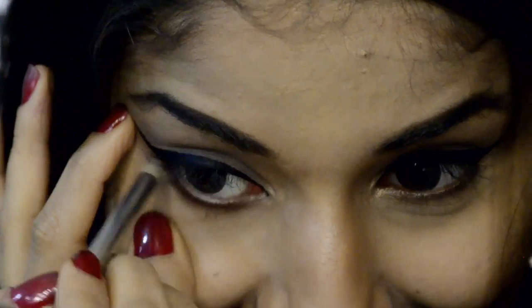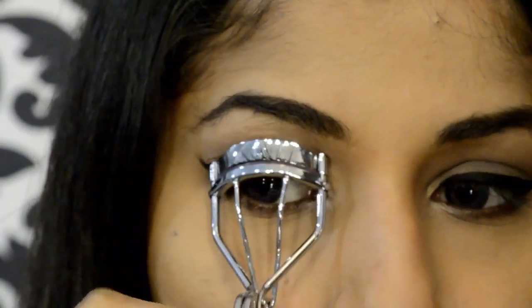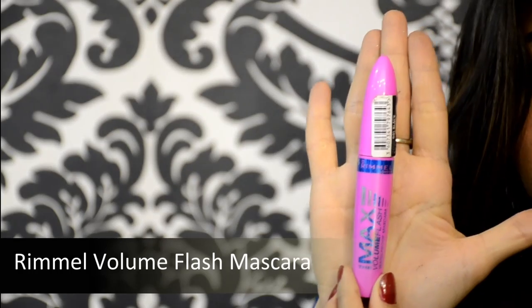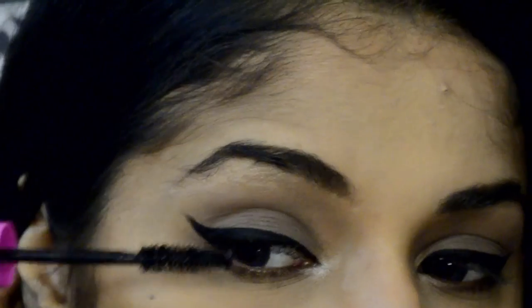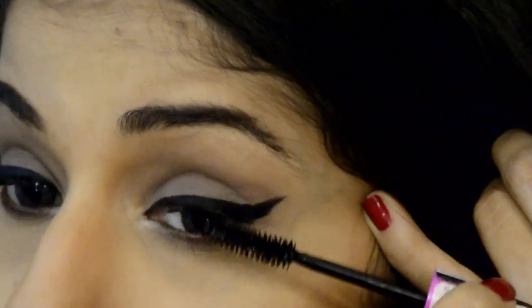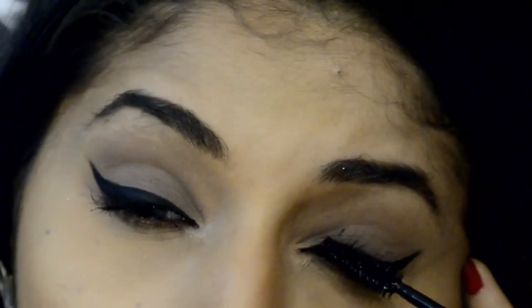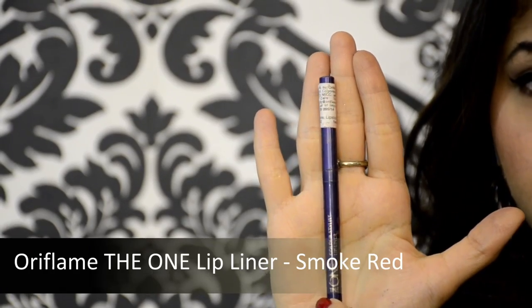Next I'm going to curl my lashes and apply a generous coat of mascara. You can go for false lashes but I skipped that step because I was a bit lazy. If you're going out for New Year's Eve I would highly suggest applying false lashes — it looks stunning.